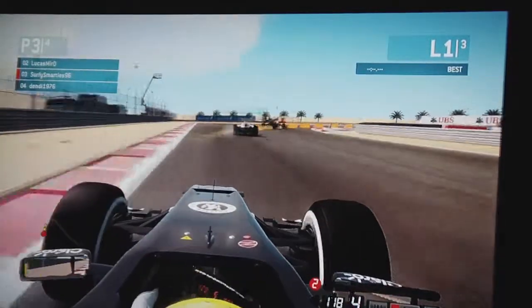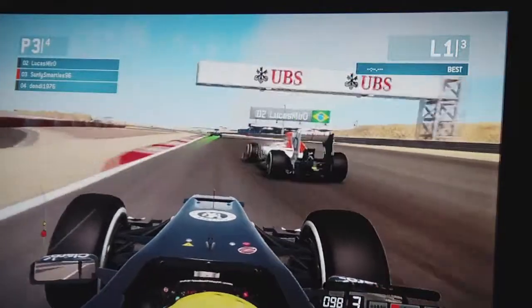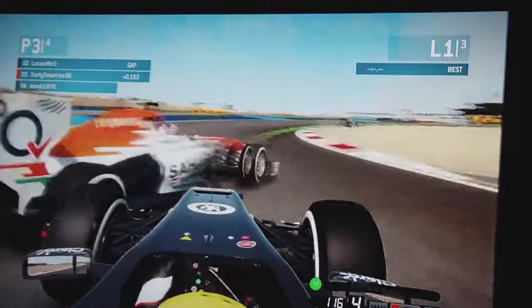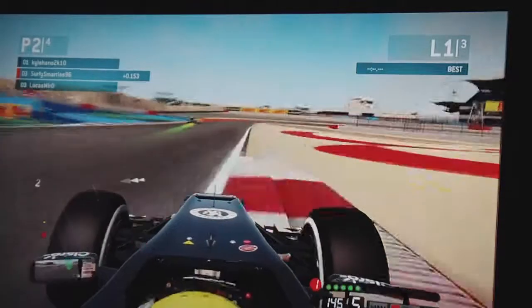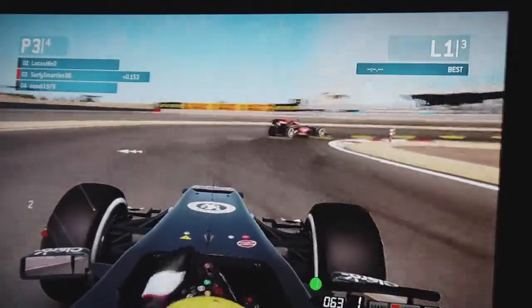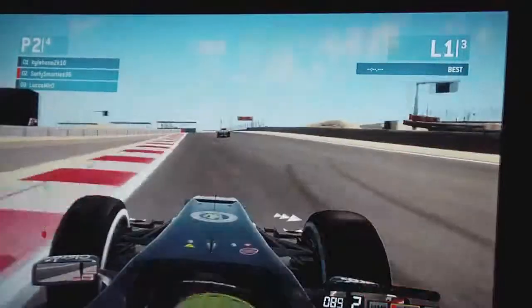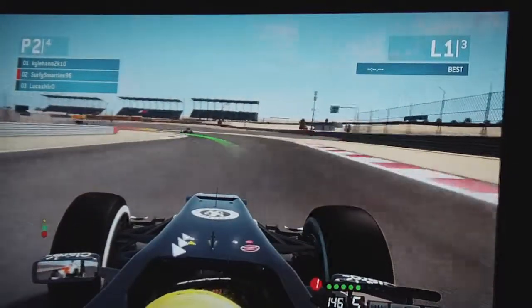Coming into the third corner now, just trying to hug the apex as tight as possible, and then we've got a good run out of this corner. We're about to attack Force India and we did touch. Fair enough, that was probably my fault — I do apologise, could have backed out of it there. But anyway we're into second. No penalties.